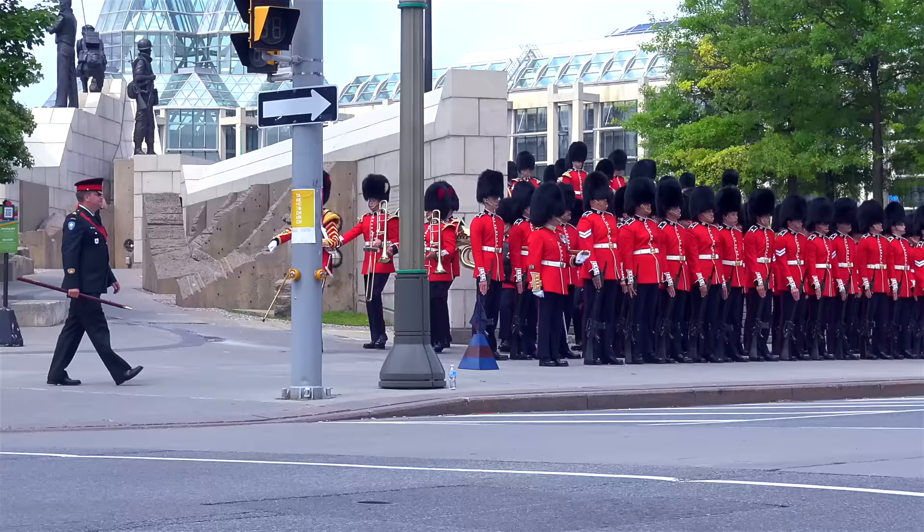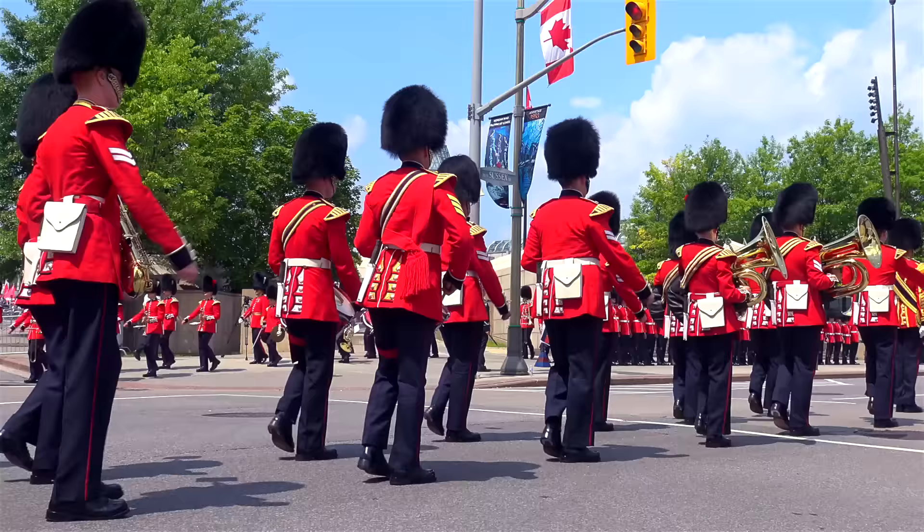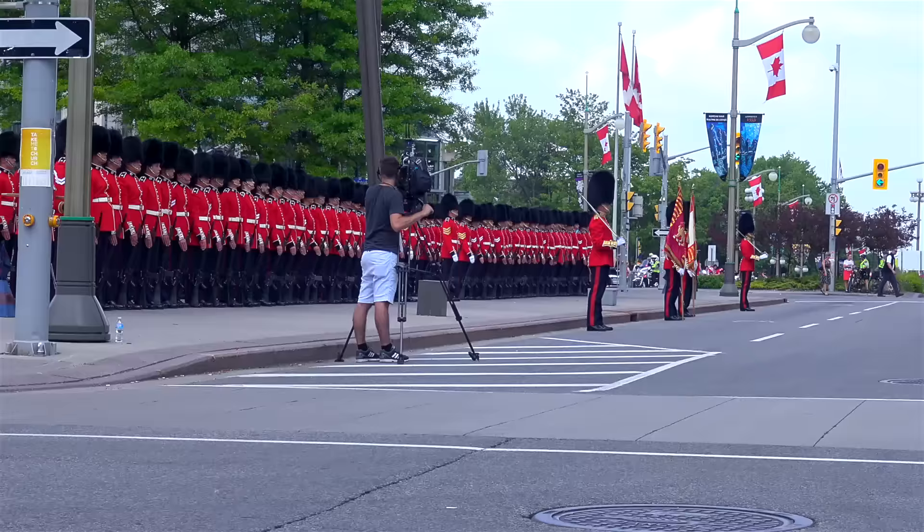From July to August, a larger changing of the Guards happens at Parliament and takes place daily at 10am. We were in Ottawa on Canada Day, so the changing of the Guards happened in front of the National Gallery instead.